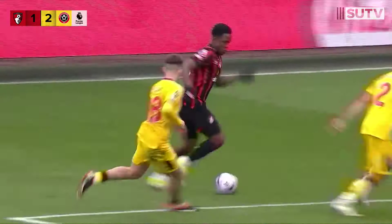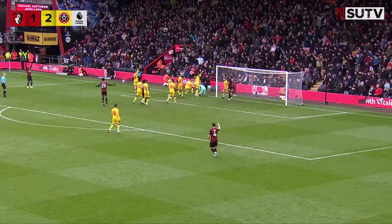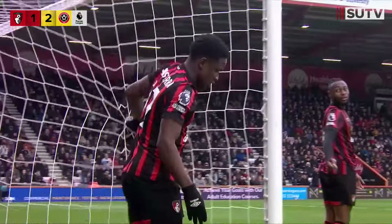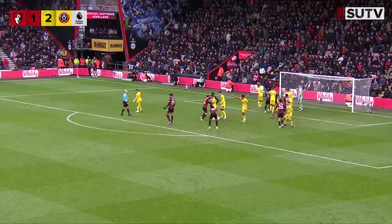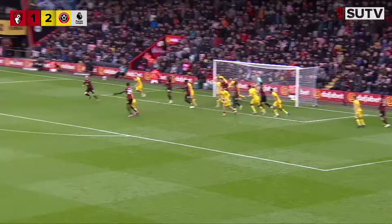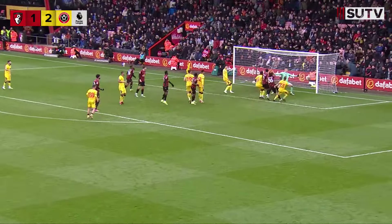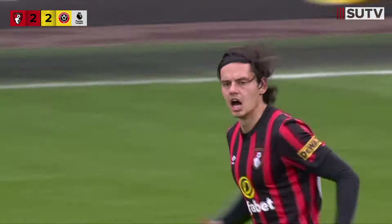Eight additional minutes. Here comes Sinisterra off the left towards the byline - Norwood goes sliding in, Sinisterra looked like he overran it, but referee Taylor says there was a touch on there and it's behind for a Bournemouth corner. Scott with the corner - near side, plenty of bend on it towards the back post, headed in - Gerbic is there, Norwood off the line - flick back into the middle, knocked on towards the back post and then turned home! The finish from Enes Unal.